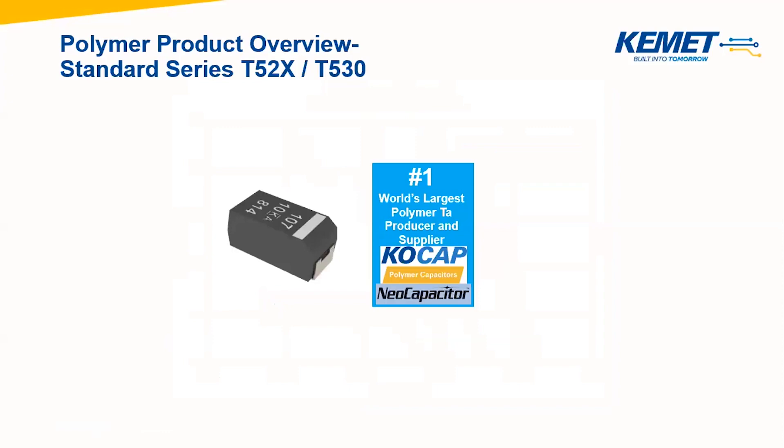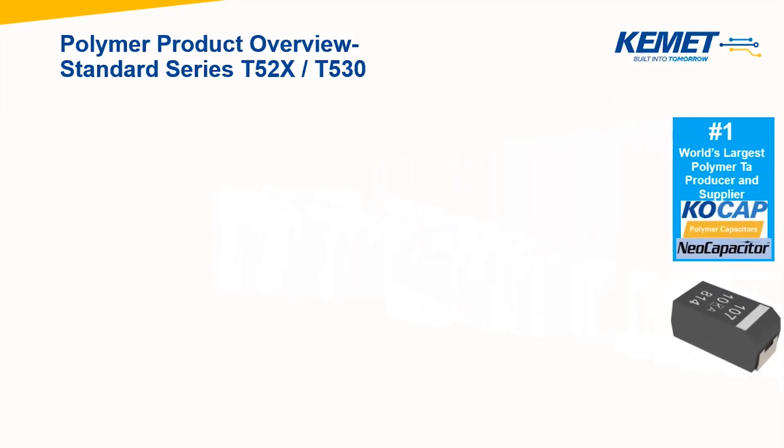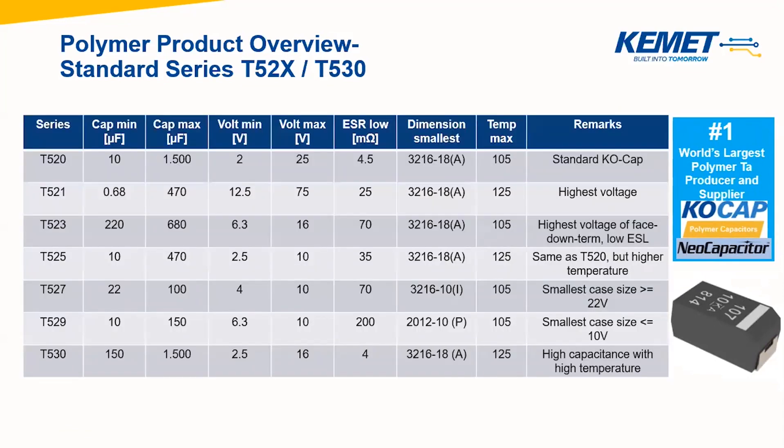As you could see, polymer capacitors promise to be very interesting technology and to have really good performance. This is also the reason why KEMET Electronics offers a high portfolio of polymer tantalum products. By the way, KEMET is the number one producer and supplier of polymer tantalum products, which we call COCAP. We offer various series for different approaches. For example, our standard series begins with T52, where we have a high voltage series with the highest voltage at 75 volts. We have high temperature series, high capacitance and reduced volume series. Some of the series are even available in stack chip, which provides higher capacitances and lower ESR.